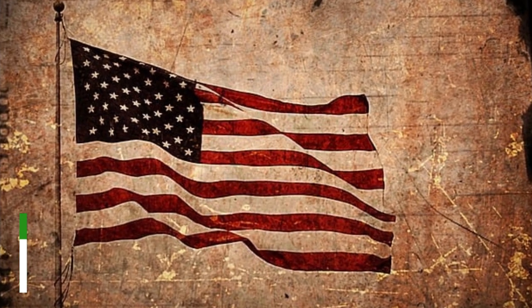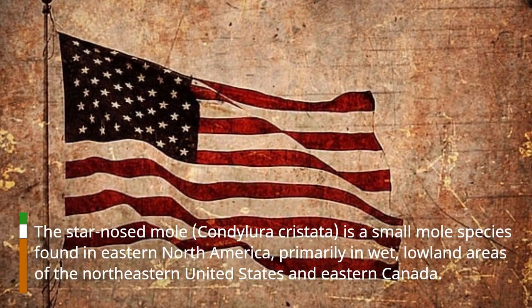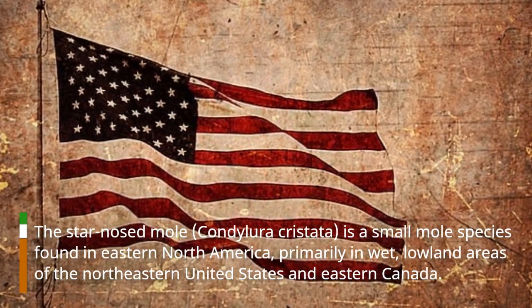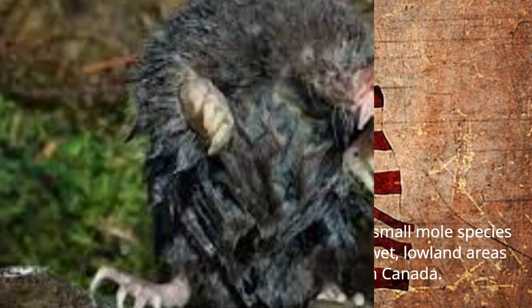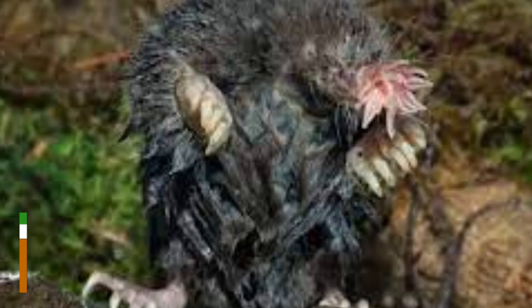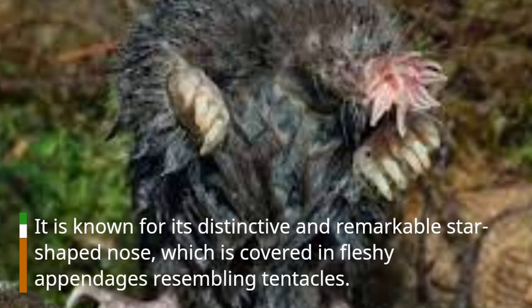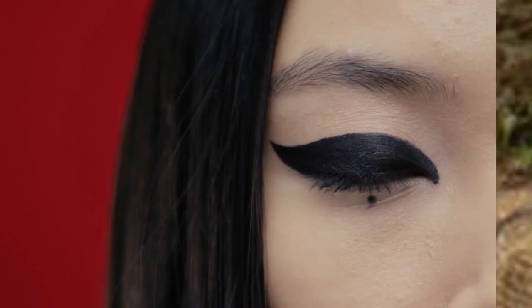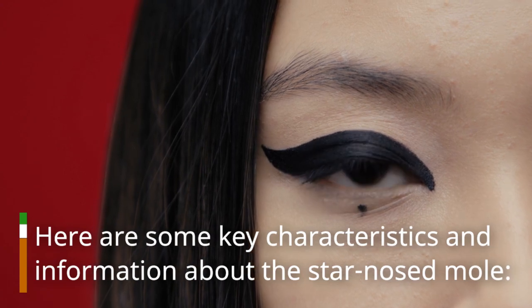The Star-Nosed Mole, Condylura cristata, is a small mole species found in eastern North America, primarily in wet, lowland areas of the northeastern United States and eastern Canada. It is known for its distinctive and remarkable star-shaped nose, which is covered in fleshy appendages resembling tentacles. Here are some key characteristics and information about the Star-Nosed Mole.